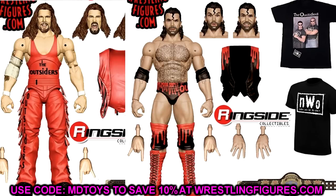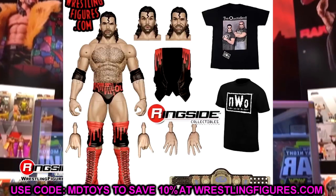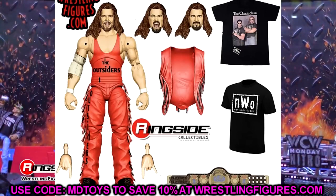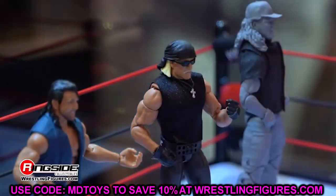You have the smiling Kevin Nash head, the yelling one, and what I call the Russian Punisher wide-eyed head sculpt — fantastic. He's got his white elbow pad in there too. When you pair these with the Monday Night War set and interchange heads across figures, there's a lot of fun to be had. The Scott Hall figure is also excellent with a spooky head sculpt, a stern face, and a smile — RIP to the legend. Great looking figures.